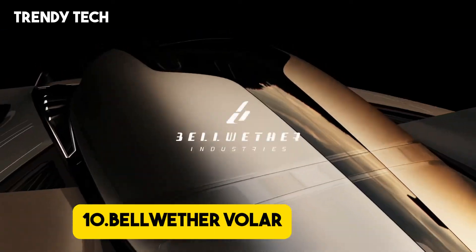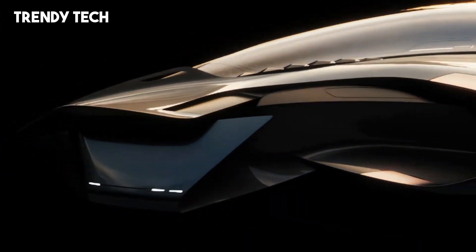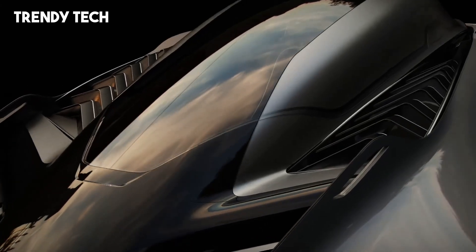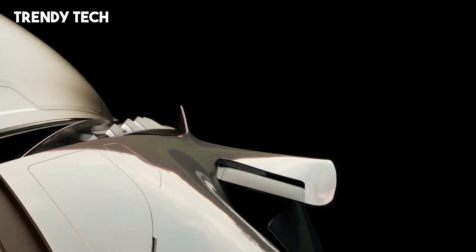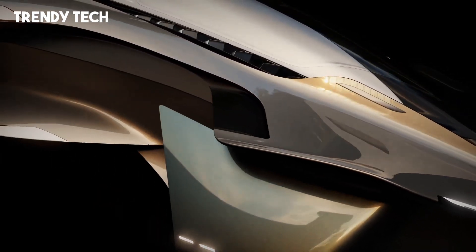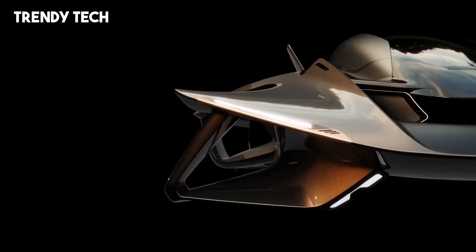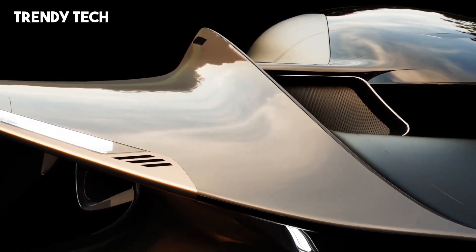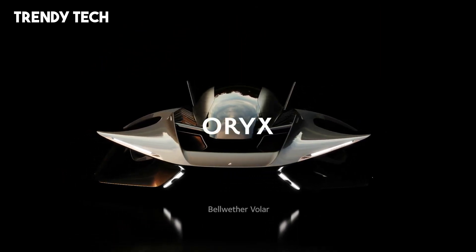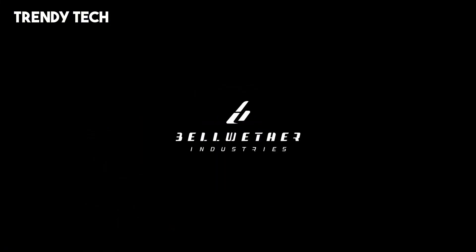Number 10. The Bellwether Voler is a revolutionary electric vertical takeoff and landing eVTOL vehicle designed to transform urban mobility by seamlessly integrating advanced aerodynamics with a compact, road-friendly design. At the heart of the Voler lies its unique hidden propulsion system, a 360-degree thrust vectoring technology that allows for precise omnidirectional control. This enables the vehicle to hover, move sideways or backward, and perform mid-air braking without tilting, ensuring a stable and intuitive flight experience.